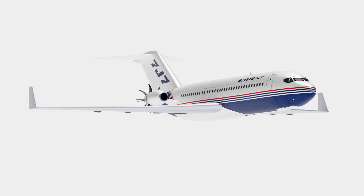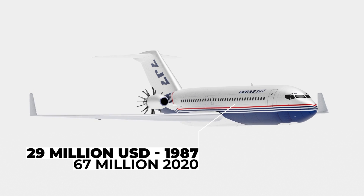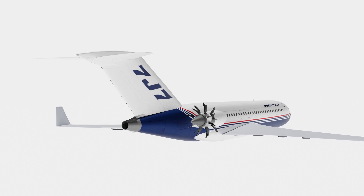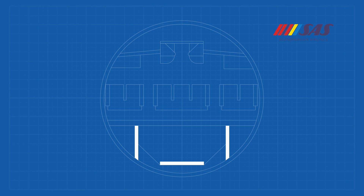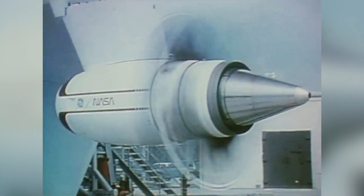Each Boeing 7J7 would have a list price of around $28 million, which today is $67 million. Pitching the design to the market came with mixed reactions. SAS wanted a denser version of the plane with a 2-3-2 seating configuration for economy travelers and was contemplating becoming the launch customer. However, other customers were skeptical as the engine technology was unproven at the time.